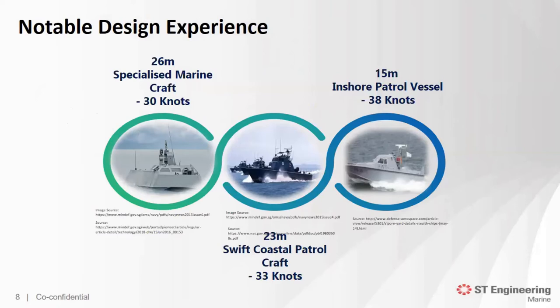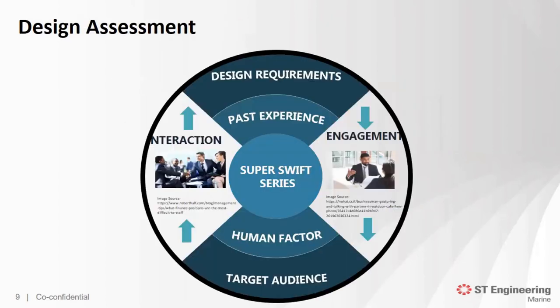Design experience: in ST Engineering, we have designed remarkable, notable designs with track records. Here are a few examples: the 26-metre specialised marine craft, the Swift Coast Patrol, and the inshore patrol vessel. We constantly question ourselves — how can we be better? How can we offer the client something beyond the common norm? Therefore, we set a challenge to design a series of high-speed crafts able to achieve speeds beyond 60 knots and cater for different kinds of operational demands, providing alternatives to meet stringent operational requirements. By combining these elements, we are able to develop a new range of designs. I present to you ST Engineering Marine's Super Swift series.